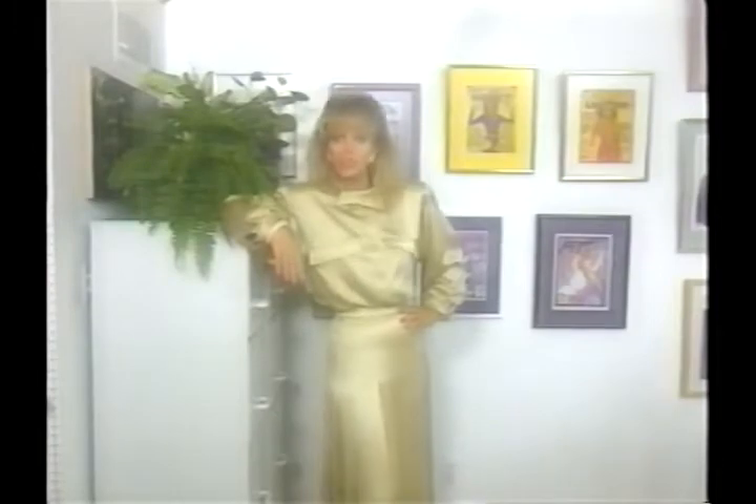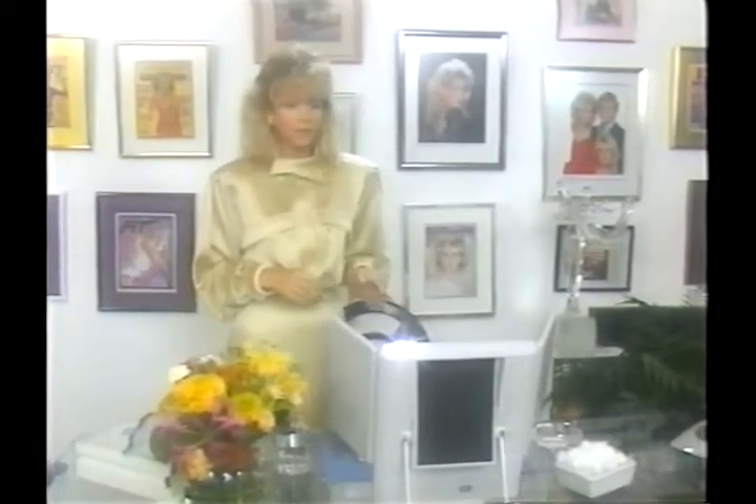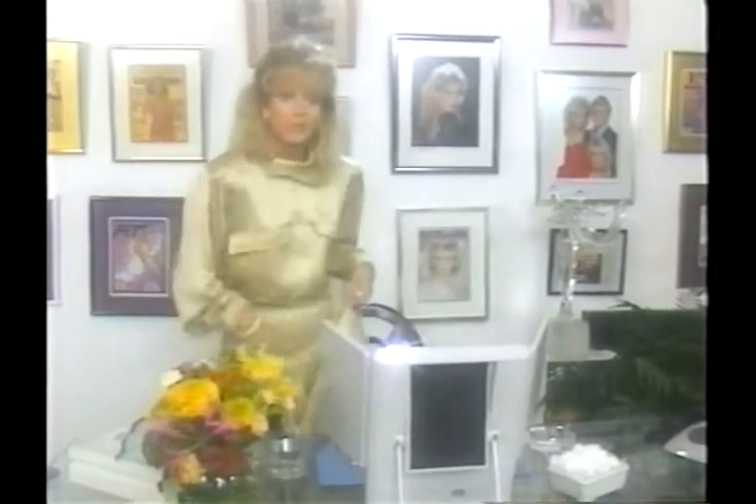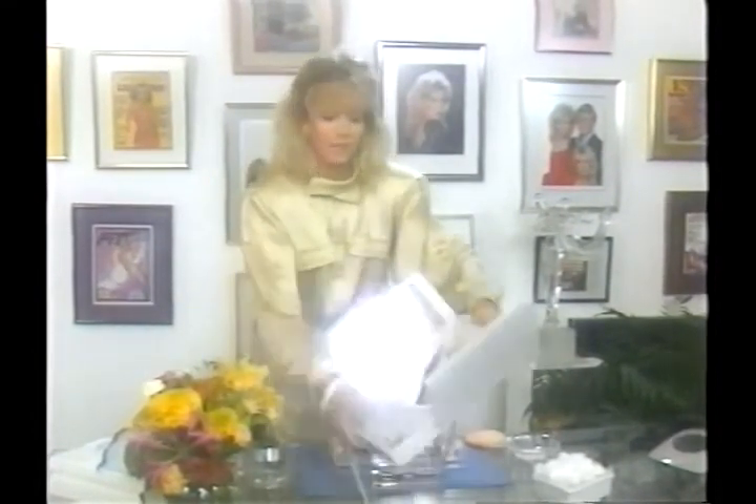What I'd like to show you now is a makeup for a business situation. But first, let's talk about lighting. What kind of lighting do you have where you work? Fluorescent? Well, most people do. So what you have to do is get yourself a makeup mirror like this one that has fluorescent lighting right in it.